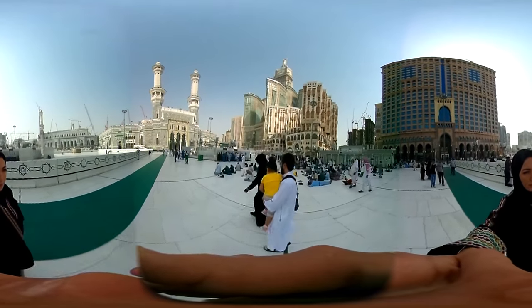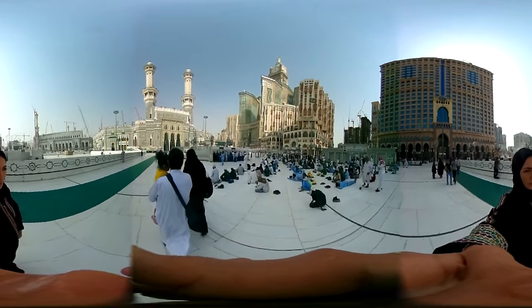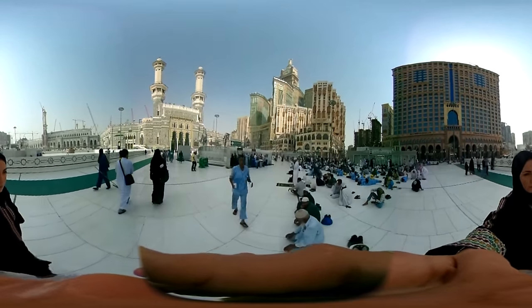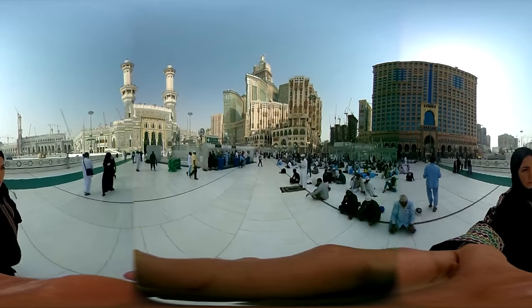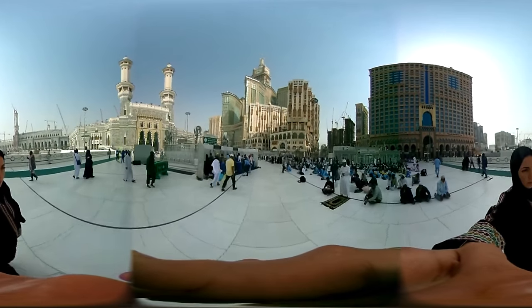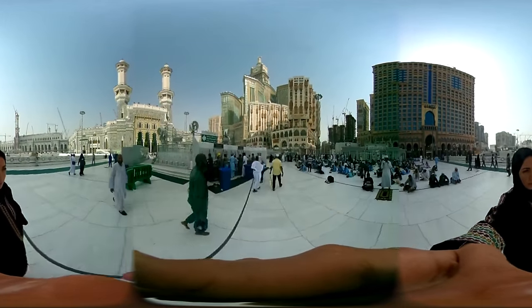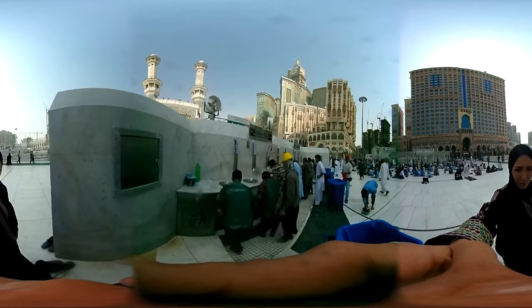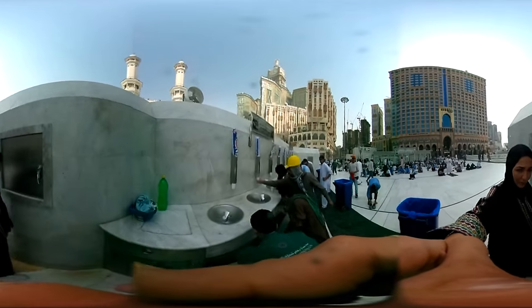We are now walking toward Masjid al-Haram, the largest mosque in the world. Throughout this tour, we will visit the landmarks that millions of pilgrims come to during Hajj. Before we enter, if you scroll to my right, you will see people drinking from Zamzam water, which Muslims consider holy.